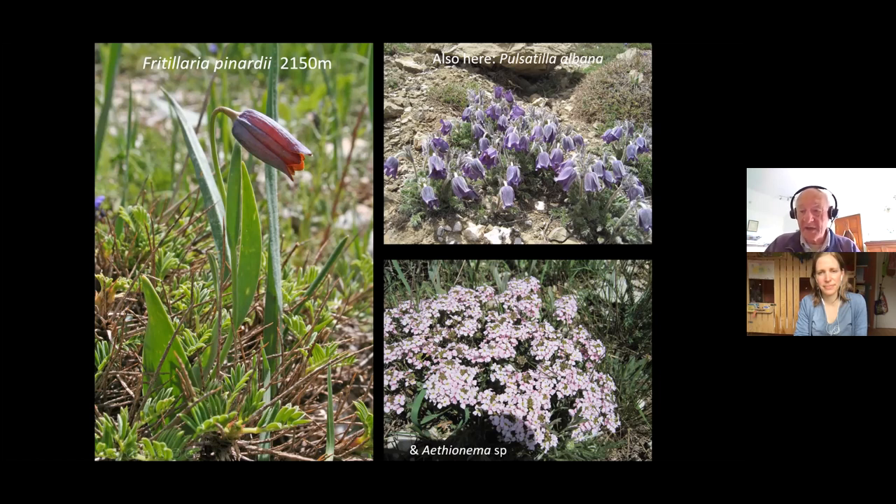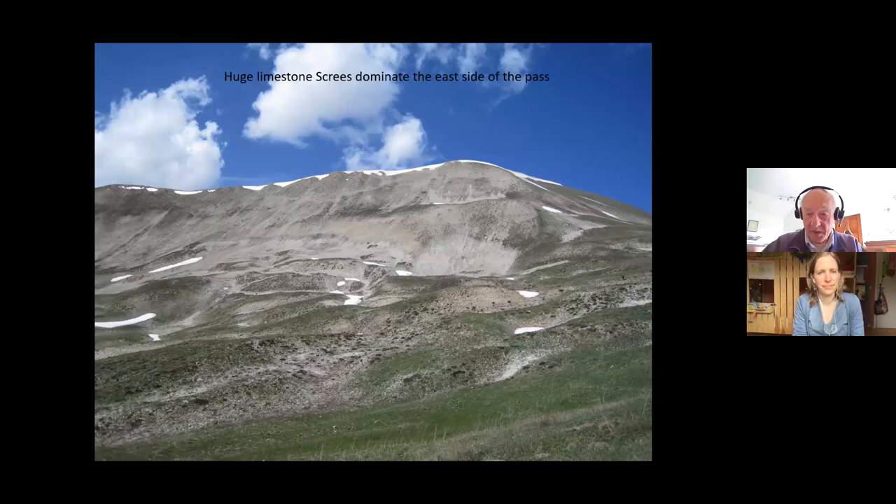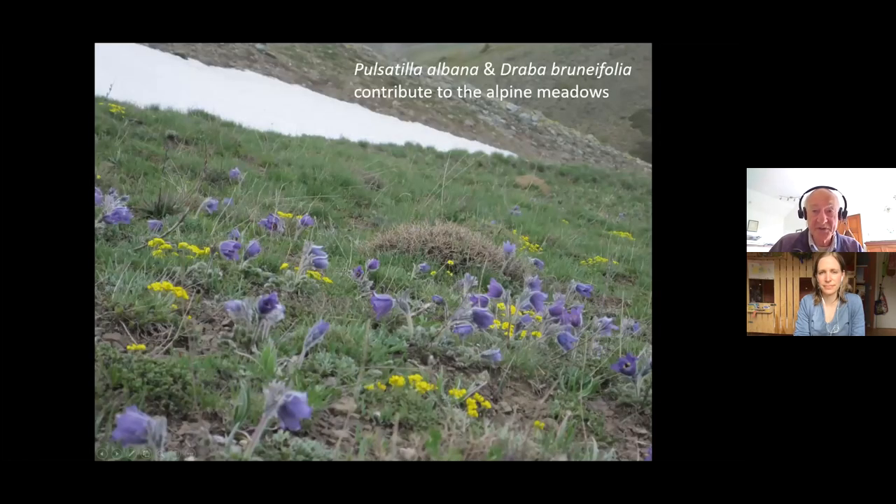That's a sort of grassy area fairly low down on the pass, but as you climb up higher, the whole area gets barer and barer, and you have these magnificent screes up on the east side of the pass. The mountain is mainly limestone, and all this shattered limestone is falling down the hill in various size stones, from big boulders down to really gritty sand. As you cross the screes, you become conscious of more snow around, snow patches, more pulsatillas, and a draba — that's brunifolia.